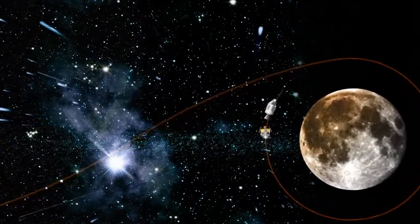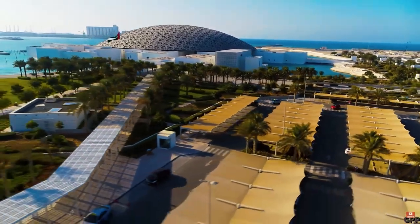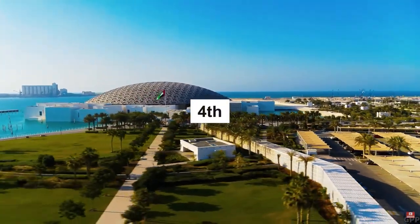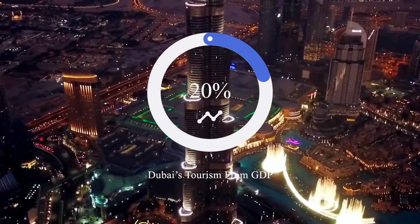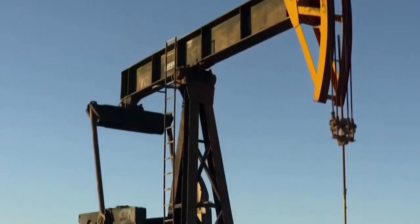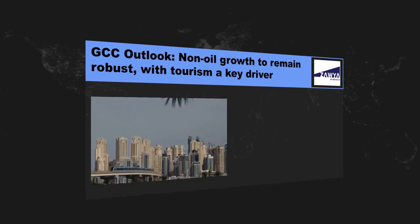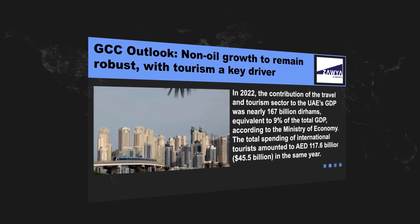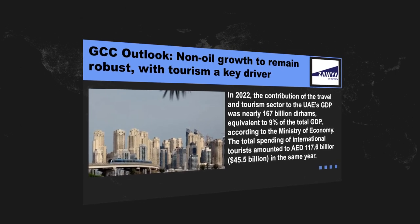A huge number of people would love to have the experience of visiting the moon without worrying about the money or the risks — so what could be a better solution than to bring the moon down to Earth? This comes as part of the UAE's unrelenting expansion of its tourism sector. The UAE ranks fourth in the list of countries where tourists generate the most revenue. In Dubai alone, tourism accounts for 20% of the city's GDP. In 2022, the contribution of the travel and tourism sector to the UAE's GDP was nearly $45.5 billion, which is equivalent to 9% of the total GDP.